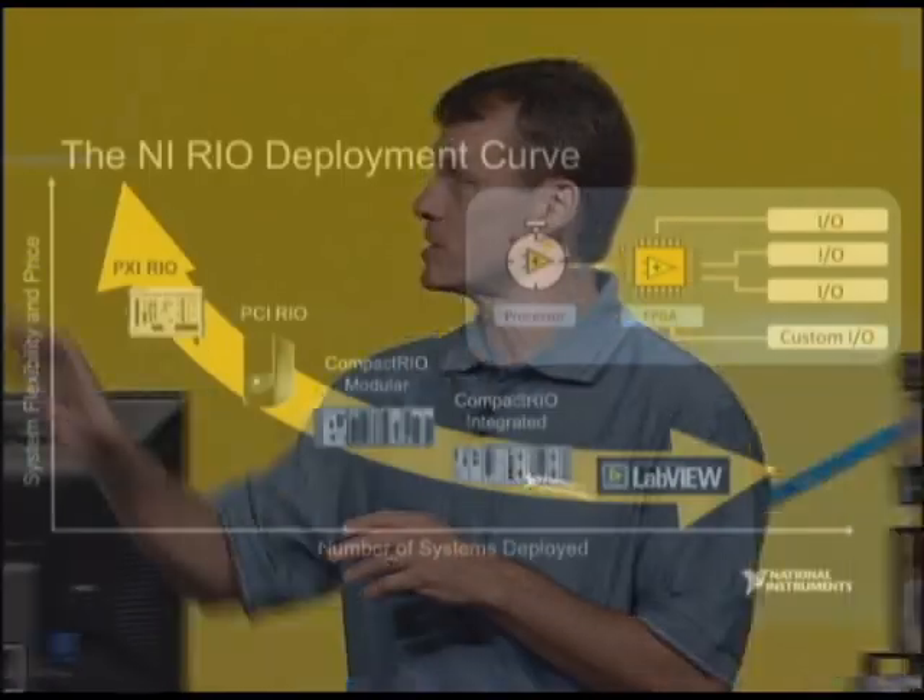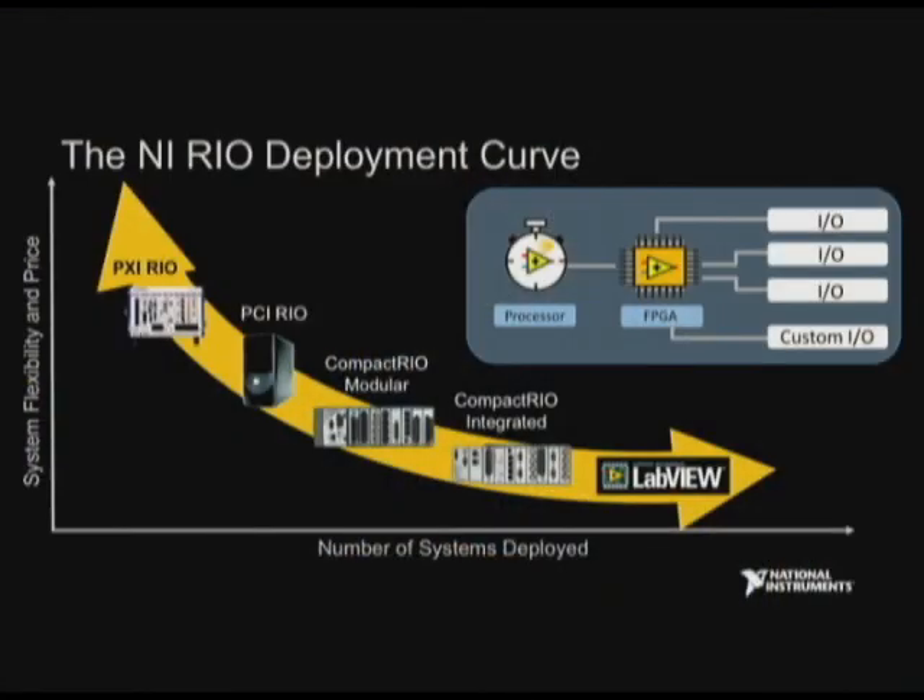Last year at NI Week, we unveiled the RIO deployment curve, which consists of high-performance systems in the upper left corner, scaling down in performance, size, and cost so that you can achieve ever-higher deployment options. In November of 2007, we introduced the Compact RIO integrated system, which took the modular controller and integrated it with the FPGA backplane in a way that saves cost and gave another form factor option.